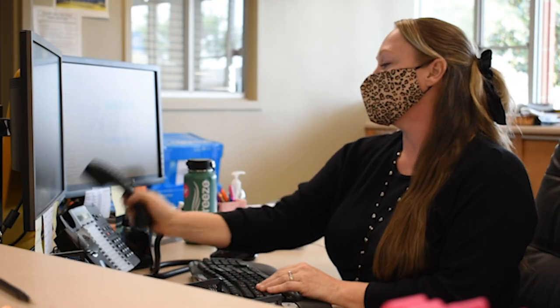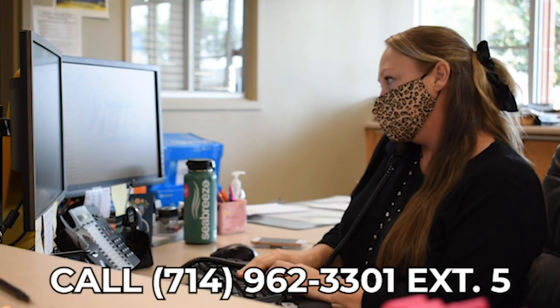If you don't feel well enough to attend school online, you should call the attendance office at extension 5.